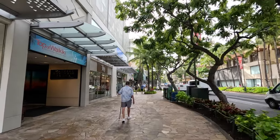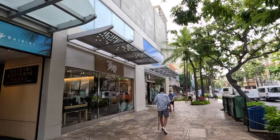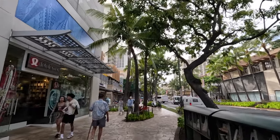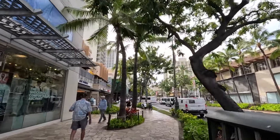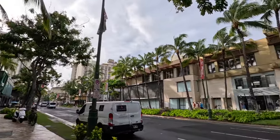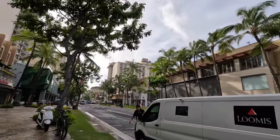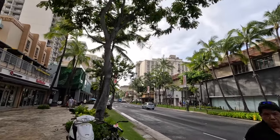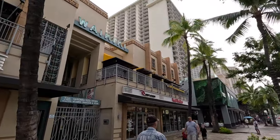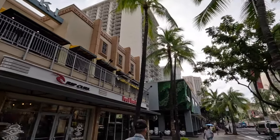On our left-hand side is Sky Waikiki. There used to be a restaurant here called Top of Waikiki, but they've shut down. Sky Waikiki has really good cocktails, mocktails, and food — it's a rooftop restaurant. On the right-hand side used to be the Apple store, which has also shut down; there is one at the Ala Moana Shopping Center. On the left we also have an ABC store, Rip Curl, a Foot Locker, California Pizza Kitchen, and a few other hotels. This area on the left-hand side is Duke's Marketplace.